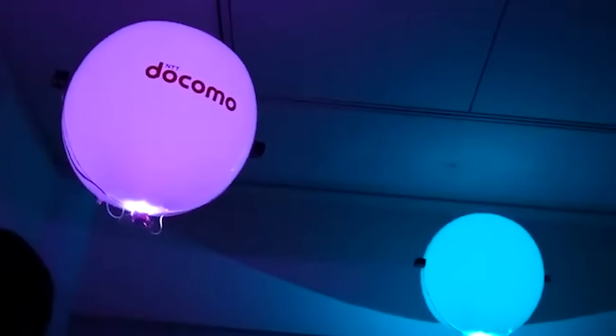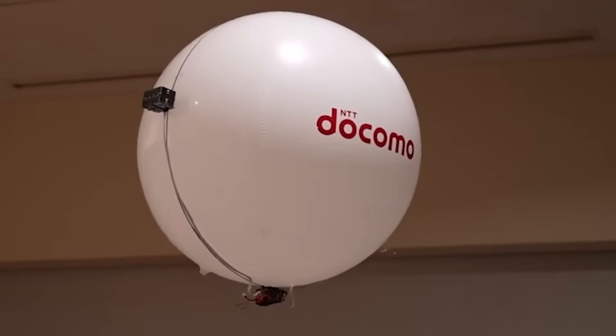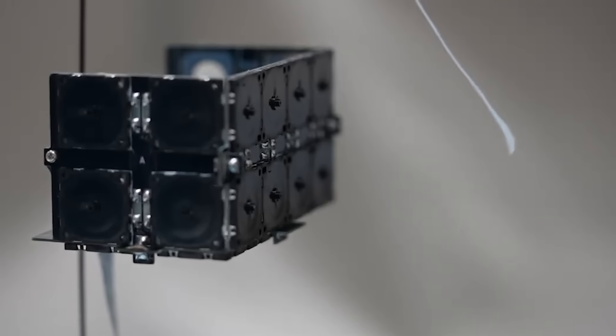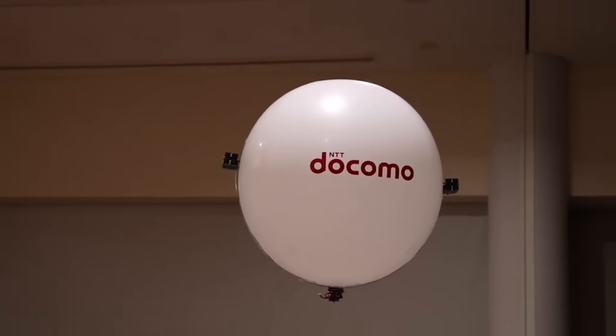Instead, it uses a balloon filled with helium. It keeps the device in the air, which saves electricity. However, the gadget moves using miniature ultrasonic modules. They generate vibrations in the air, enabling controlled flight.